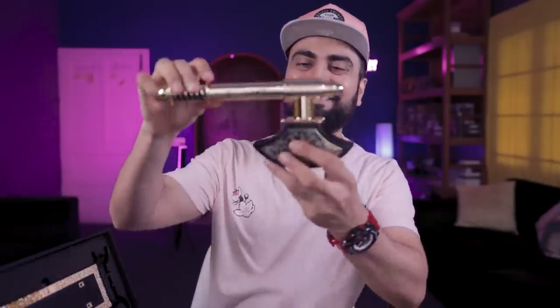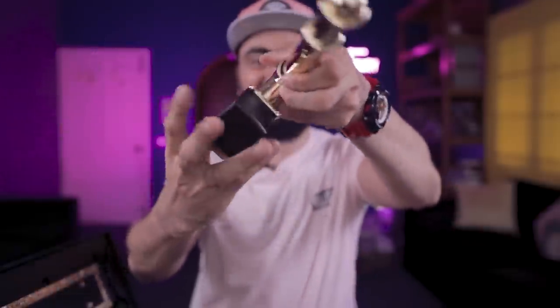Yeh check karo — dude, this bottle is insane, it's insane yaar!